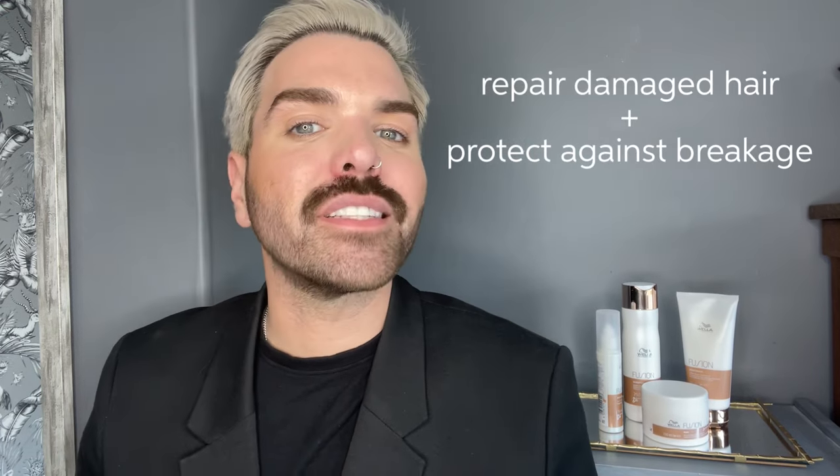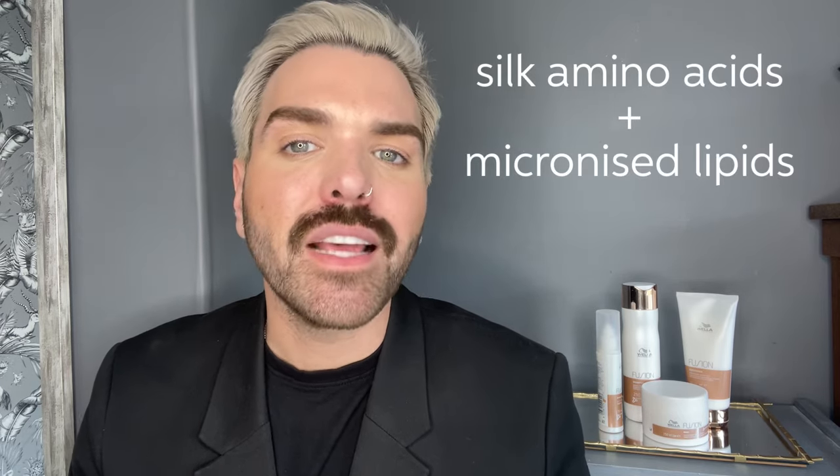Fusion is Wella's intensive hair care regimen. It helps to repair damaged hair and protects against breakage, making hair more resilient against damage — so a perfect choice for clients with lightened hair, hair with frequent mechanical stress, or for those who want to grow their hair longer. This product contains silk amino acids and micronised lipids, and they instantly recover hair fibre, making even the most damaged hair feel renewed, smooth, elastic and resilient against breakage.